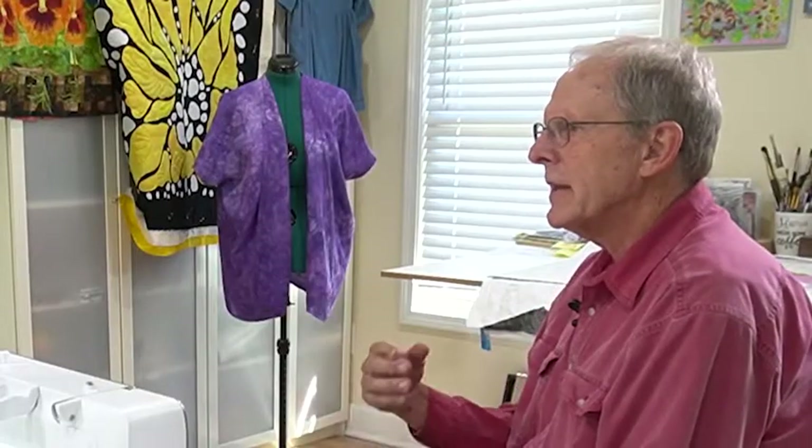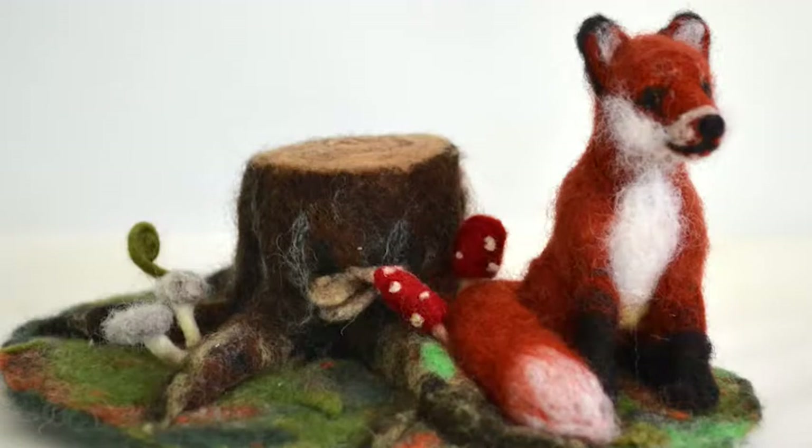Every artist encounters creative blocks. What do you do to overcome yours? I have had creative blocks and I think that might be why I have a little rotation. I quilt, then I end up painting, then I end up needle felting. I'm just working in a circle all the time.